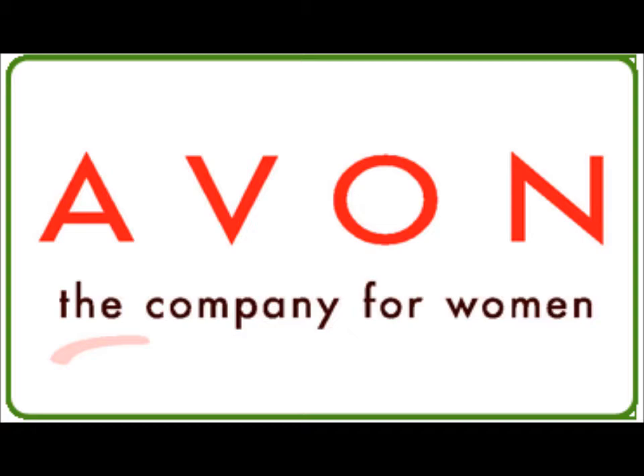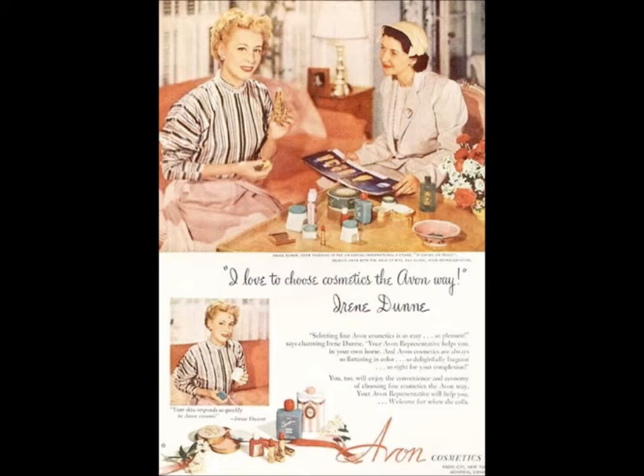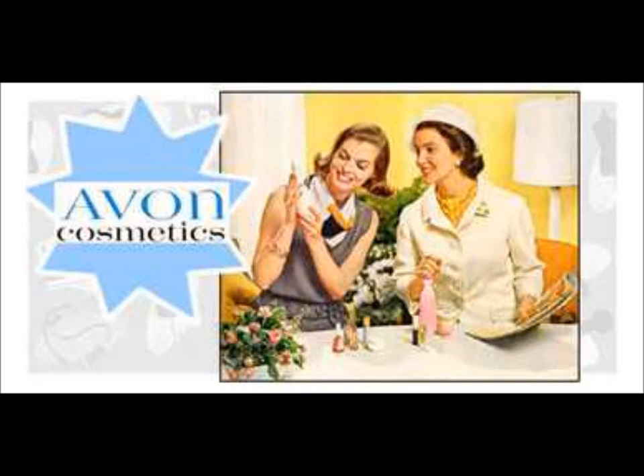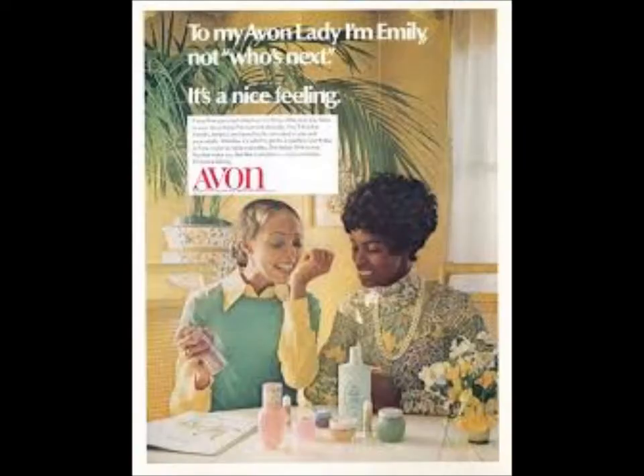While Avon was fast becoming the company for women, men's products were added in the 1950s, and Jimmy Stewart as well as Joe DiMaggio helped endorse the men's product line. In the 1950s and 60s, Avon launched in new countries such as the UK, added cosmetics to their catalog, and soon jewelry joined the product line. In the 1970s, Avon got more hip with their hairstyles and started to recognize different races, gearing makeup campaigns towards different ethnic varieties.